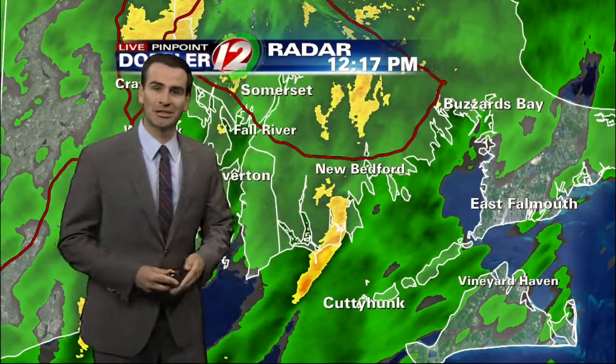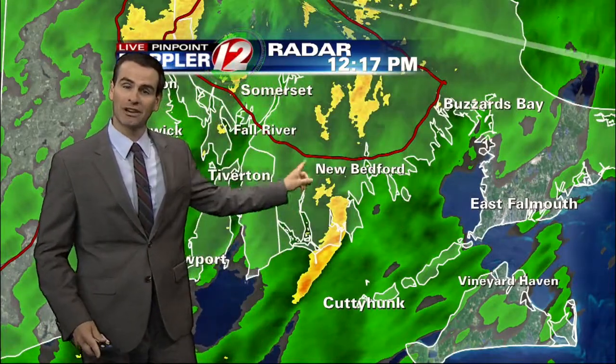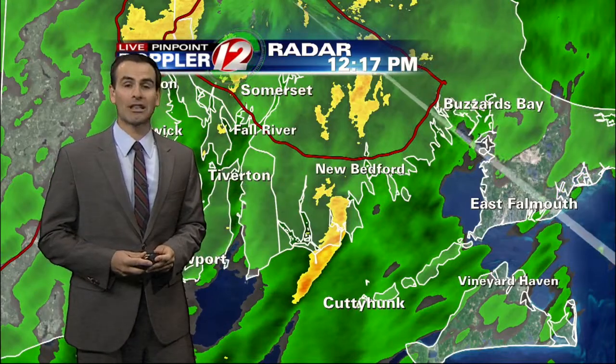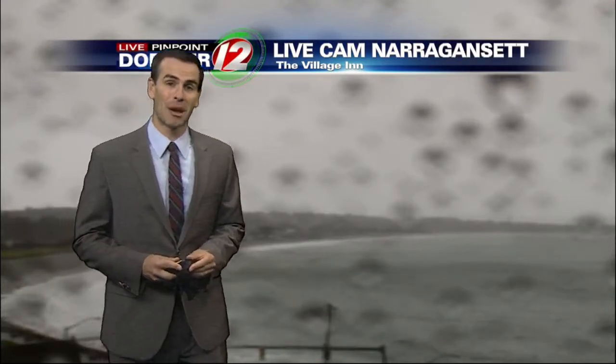So if you have driving plans between Fall River and New Bedford on I-95 over the next hour, you could also be seeing the rain pick up. So a wet time of it. And of course, we like to see these raindrops given the very dry September that we had.